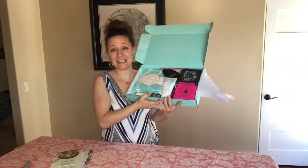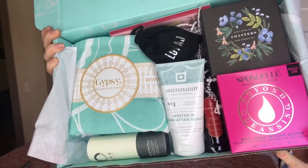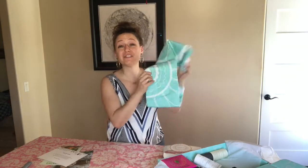I'll give you another little glimpse of the inside of the box. Immediately my eyes are drawn to this very first item, which I am so excited about. This is a round towel — this retails for $50 and it's called a Gypsy Roundie.